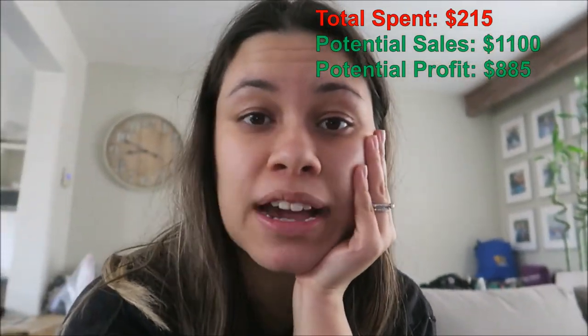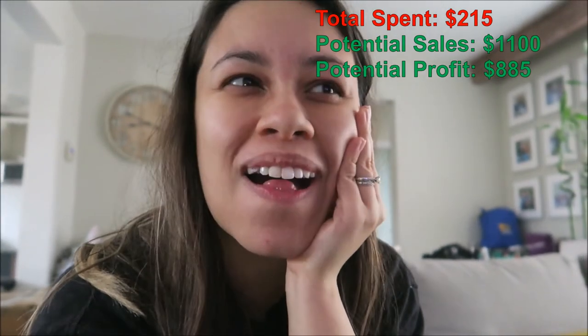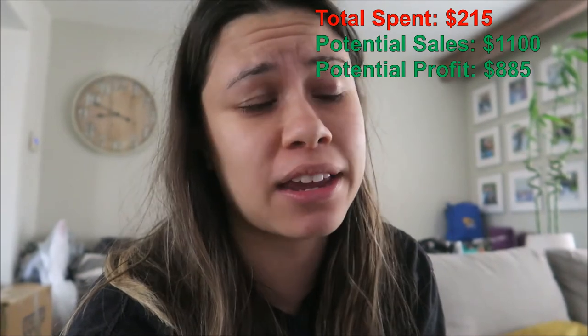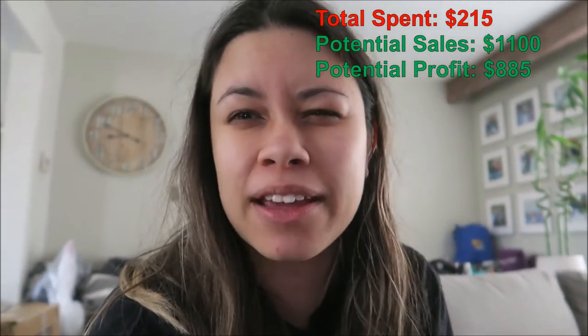And that concludes my thrifting vlog focusing on bags and purses. I hope you guys enjoyed it. As you can see, I found really, really cool bags — some of the stuff I couldn't believe wasn't already sold because it was in such amazing condition. I'm going to list everything and show my potential sales. Thrifting gives me such serotonin whether it's for myself or for reselling — just finding those treasures really gives me that feeling. If you liked this video, make sure to give it a like and don't forget to hit that subscribe button down below as I post every single Friday. Thanks for watching and see you next week!